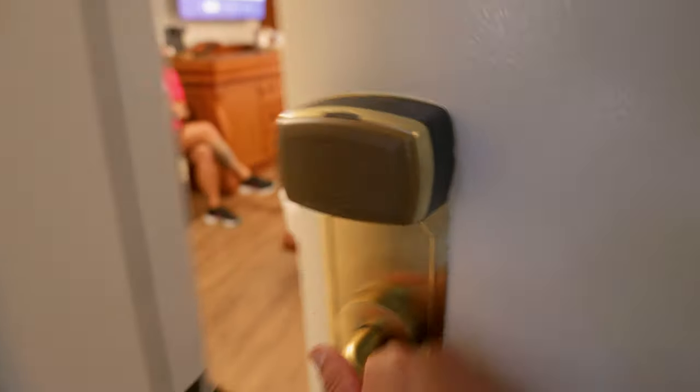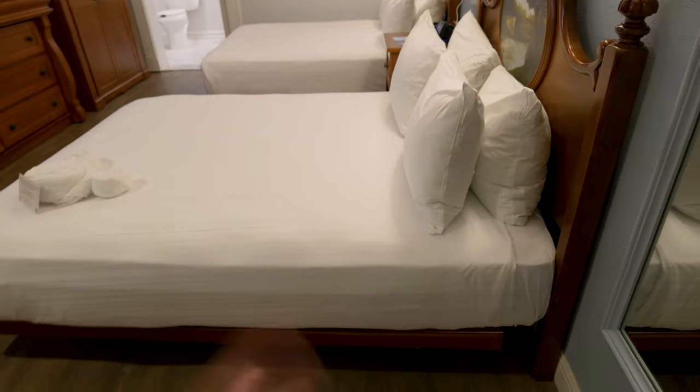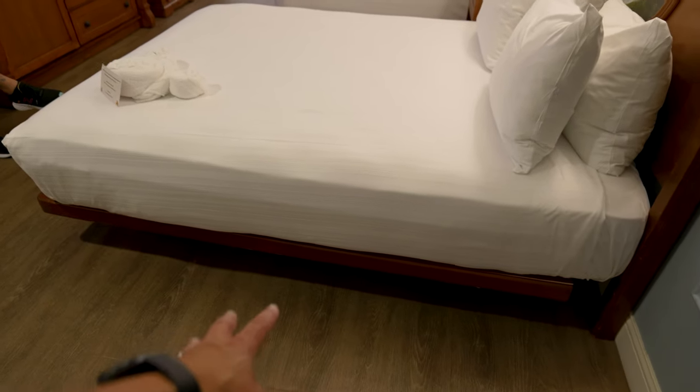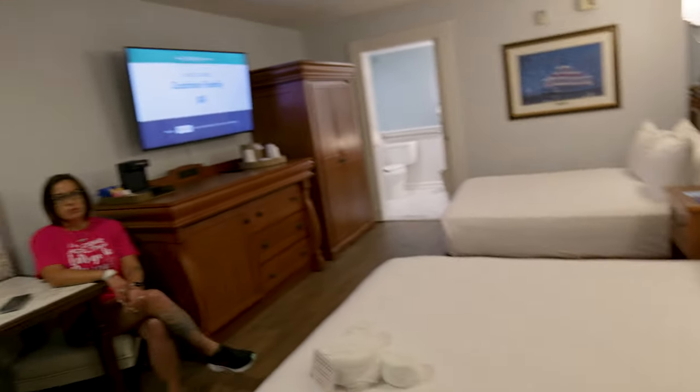Let's go in. This is an accessible room, so for one I noticed that the beds are actually closer to the floor — they're kind of short. We didn't ask for an accessible room, we didn't need one; this is just the one they put us in.